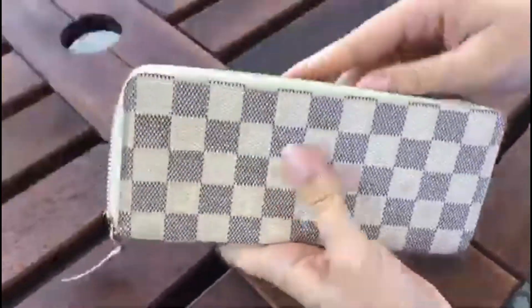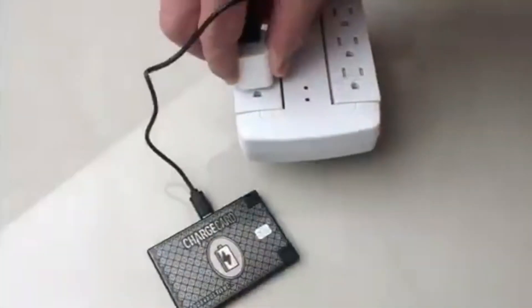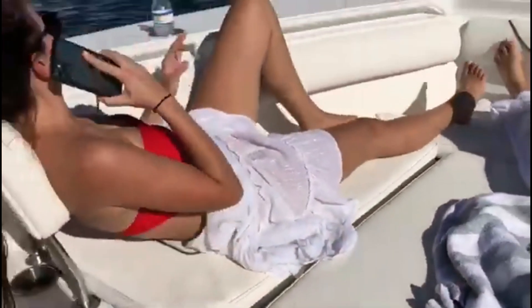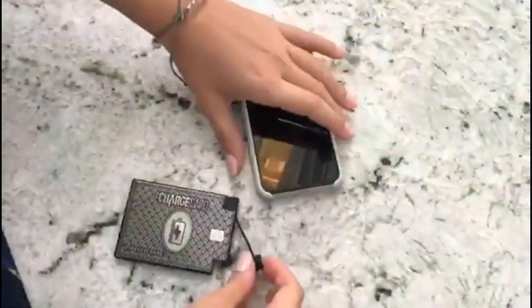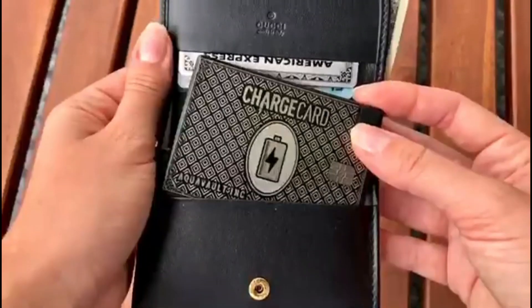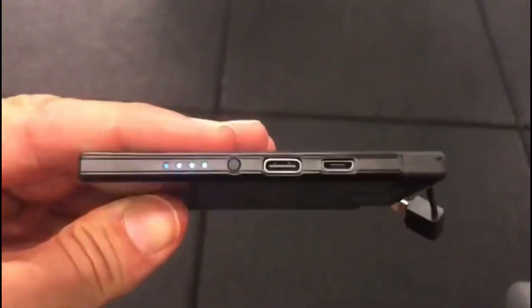Its versatility knows no bounds. Whether you're traveling, commuting, or simply navigating a busy day, the Charge Card seamlessly integrates into your lifestyle. Equipped with multiple charging ports and compatible with a wide range of devices, it caters to the diverse needs of today's tech-savvy individuals. Its rapid charging capabilities provide a swift energy boost, keeping you connected and productive throughout the day. The AquaVault Charge Card embodies a commitment to both style and substance, merging cutting-edge technology with elegant design.